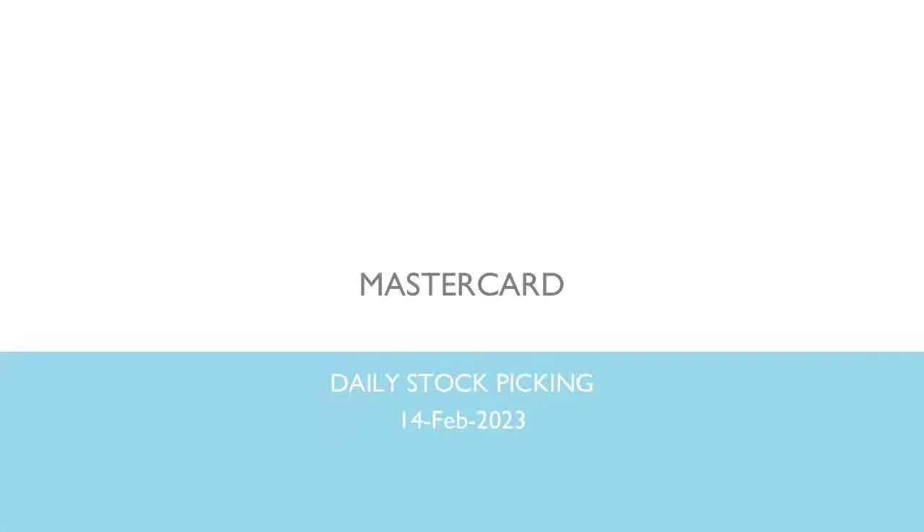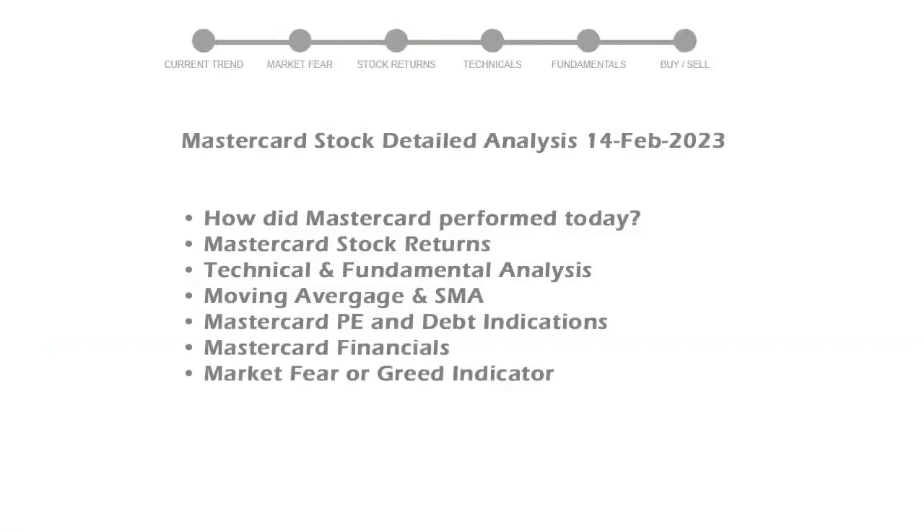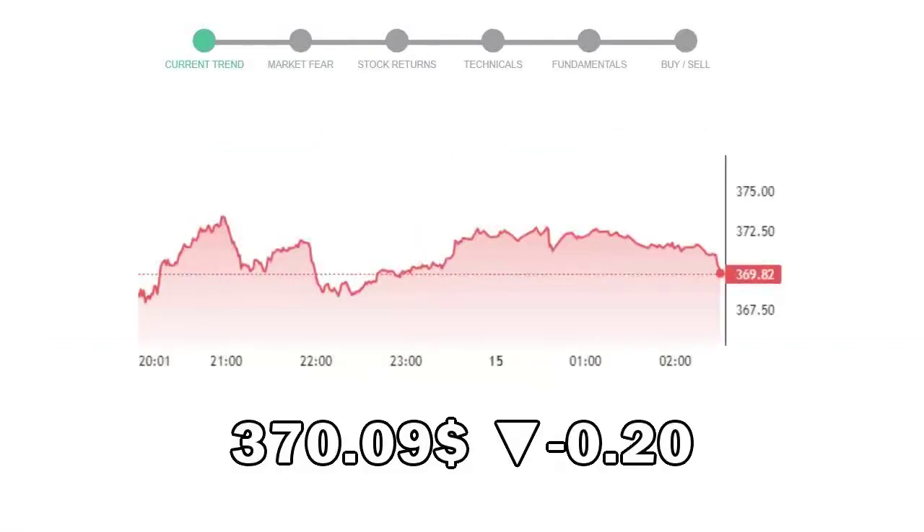Let's perform technical and fundamental analysis of Mastercard. We will cover all these points for better stock picking. Mastercard closed at $370.90, with a decrease of negative 0.20% in the last trading session.